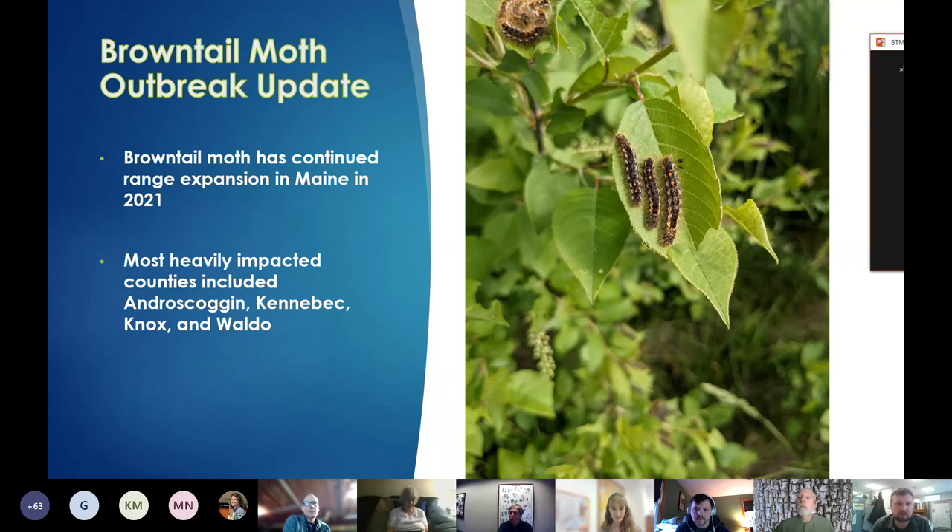My name is Tom Schmelke. I'm one of the forest entomologists for the Maine Forest Service, and I'm the program lead on brown-tail.